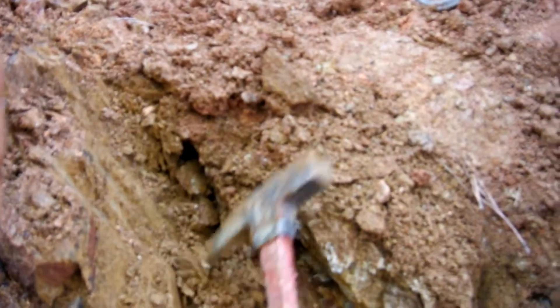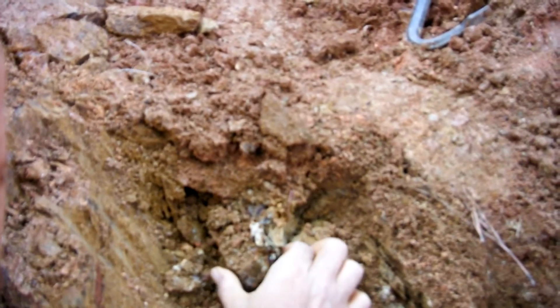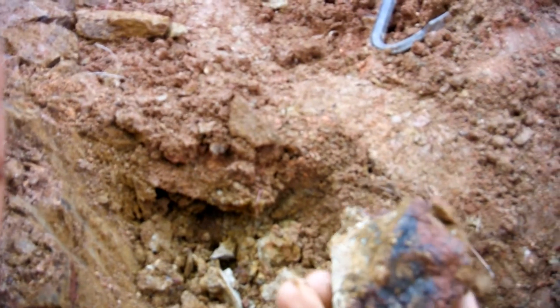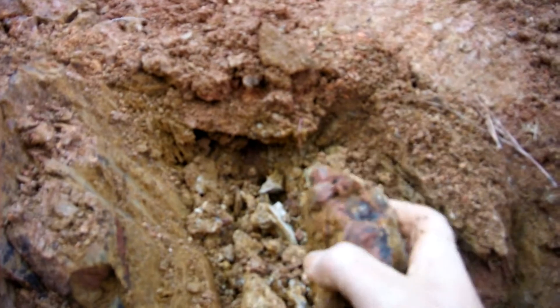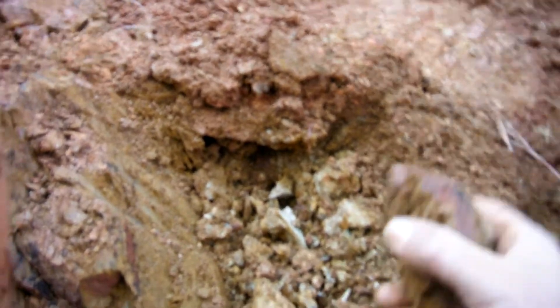See, we have something here. Doesn't look like a great crystal, but you never can tell, so you always want to be on the safe side with these things. Just a couple of points here on the end — not a whole lot going for it. But we'll keep going; you never can tell what you're going to pull out of here.